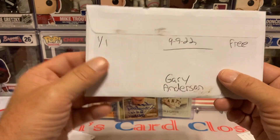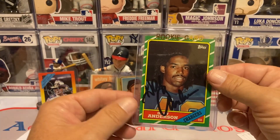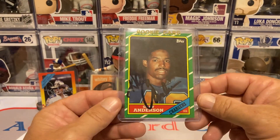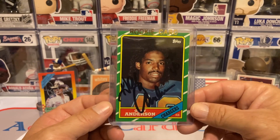Next return is going to be 101 days, Gary Anderson, free of charge. Got him on his rookie card, and he's actually from Little Rock as well — played for my Arkansas Razorbacks. So I love that one.